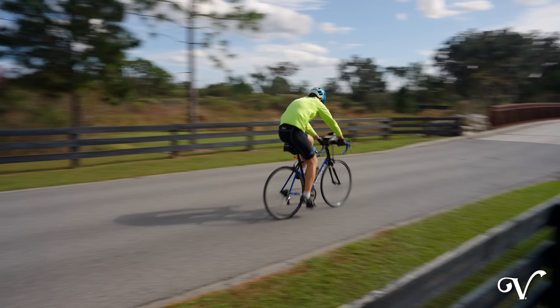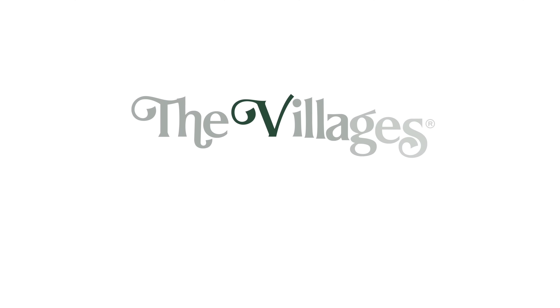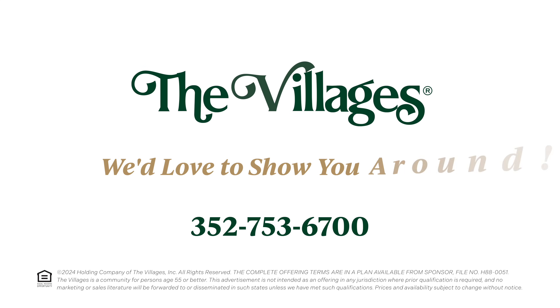We invite you to learn more and discover all the fun underway in the Eastport area. To start your adventure here in the Moultrie Creek Verandas West, just give us a call at 352-753-6700. We'd love to show you around.